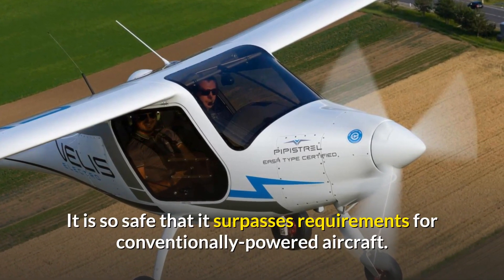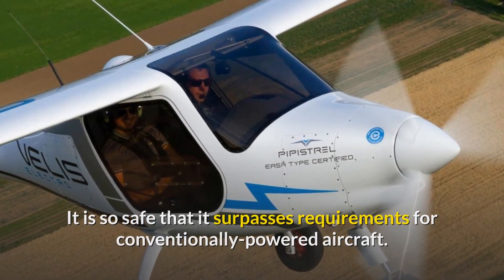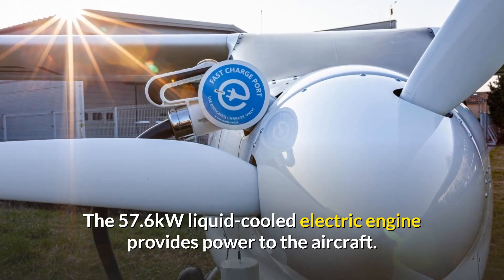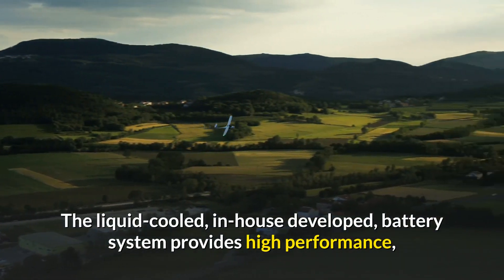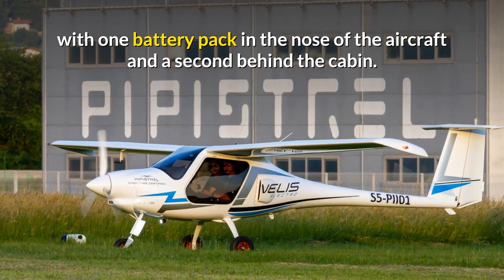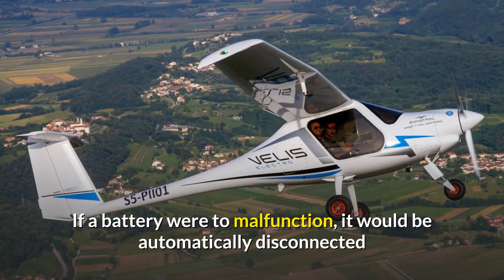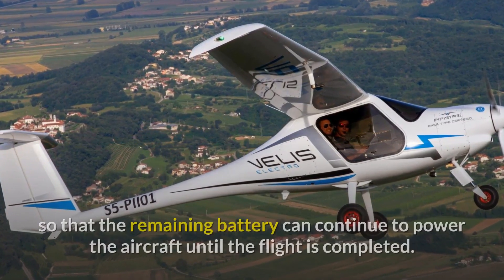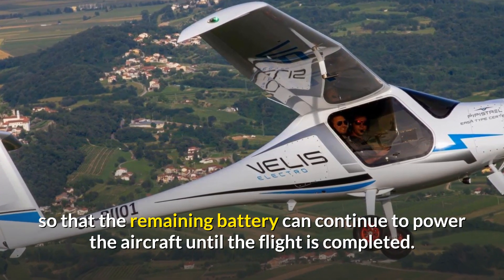It is so safe that it surpasses requirements for conventionally powered aircraft. The 57.6kW liquid-cooled electric engine provides power to the aircraft. The liquid-cooled, in-house developed battery system provides high performance, with one battery pack in the nose of the aircraft and a second behind the cabin. If a battery were to malfunction, it would be automatically disconnected so that the remaining battery can continue to power the aircraft until the flight is completed.